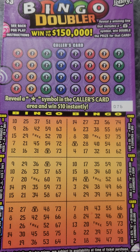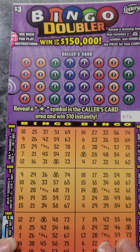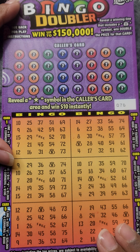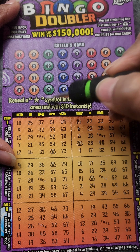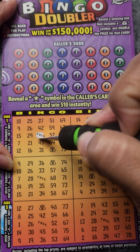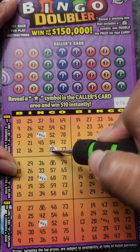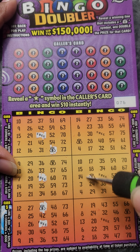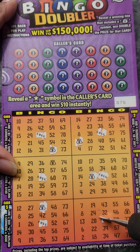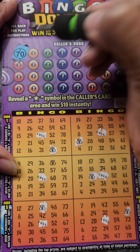Hello lucky people, welcome back to my channel Seven Lucky Roses. Today we have a session of the three dollar Bingo Doubler. So let's see how well we can do here. If we reveal a star symbol up here we can win $10 instantly. Let's go ahead and do our free spaces and our money bags — if we win where the money bag is, we can double our prize.